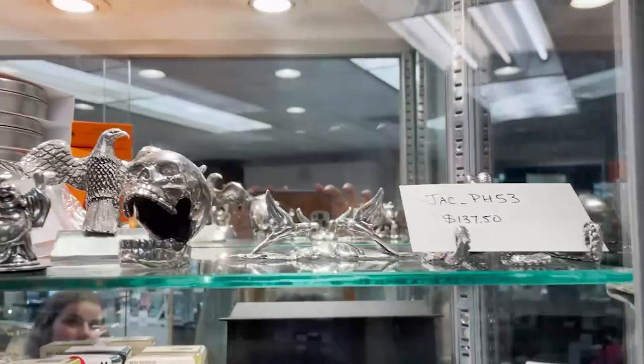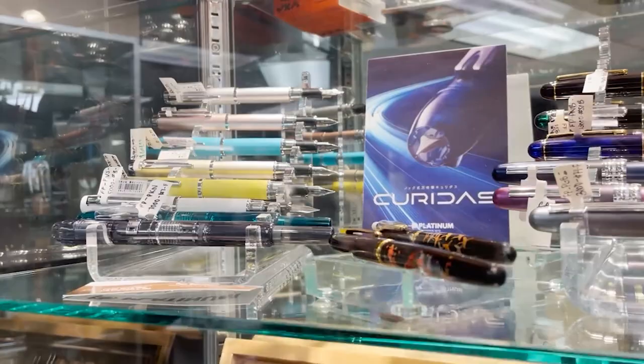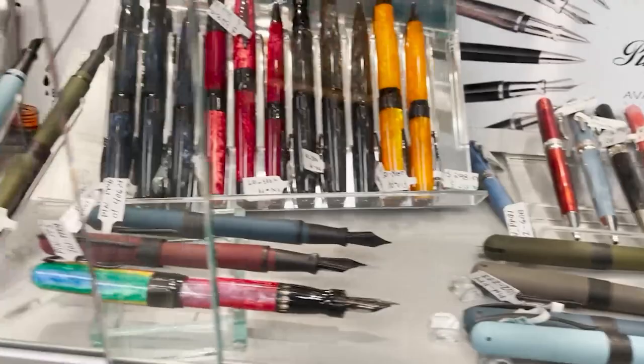Looking to your left we have Jaxagori, who makes pewter pen stands that are really intricate with unique designs. Right below him we have Platinum — higher-end pens, though they also make the Preppies and Prefound that are good beginner pens. Below that we have Conklin, a US brand, and then below Conklin we have Penider, which is from Florence, Italy.